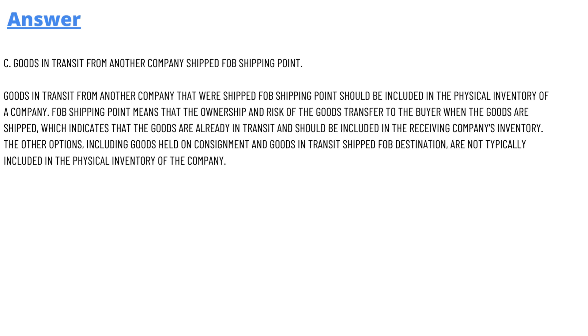The answer to the question is Option C — goods in transit from another company, shipped to FOB shipping point. Goods in transit from another company that were shipped FOB shipping point should be included in the physical inventory of a company.